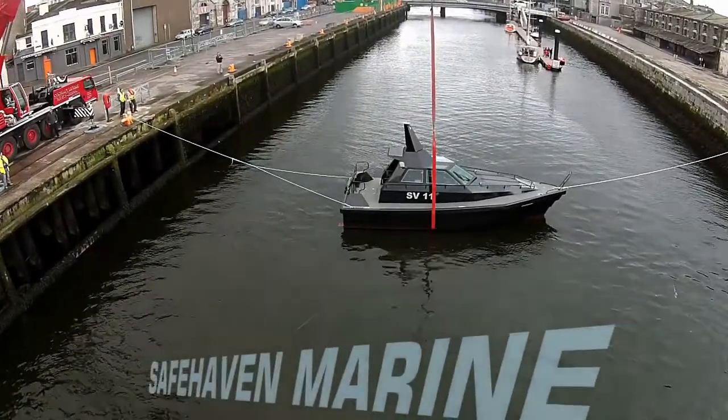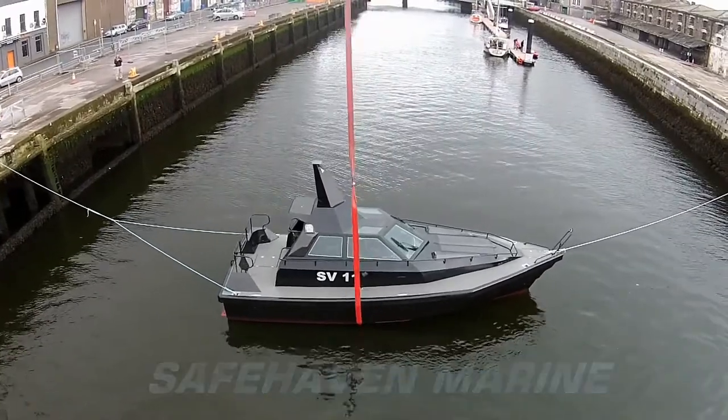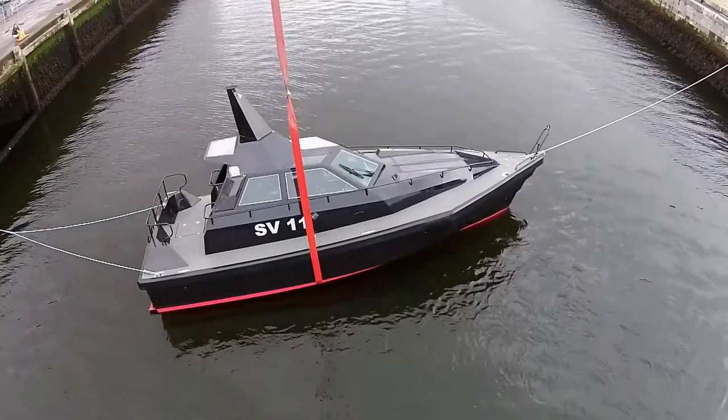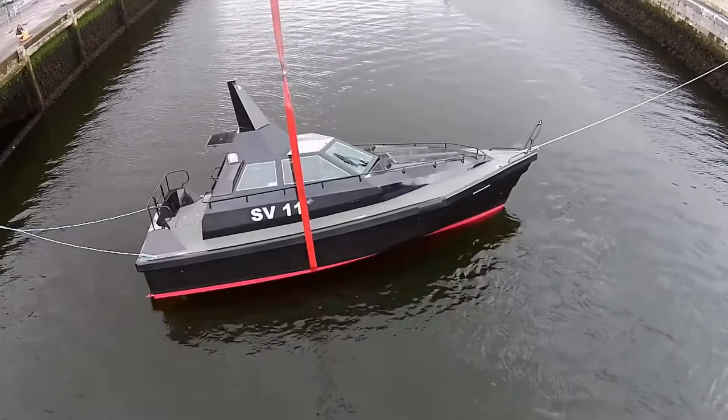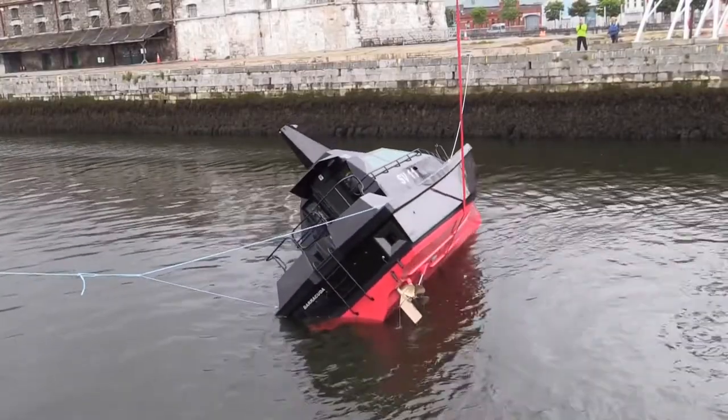Today we'll be undertaking a self-righting capsize recovery test on Barracuda. For this test we'll use a crane to pull her over past the point of vanishing stability, at which point she should rotate through 360 degrees to a stable position upright, if all goes to plan.